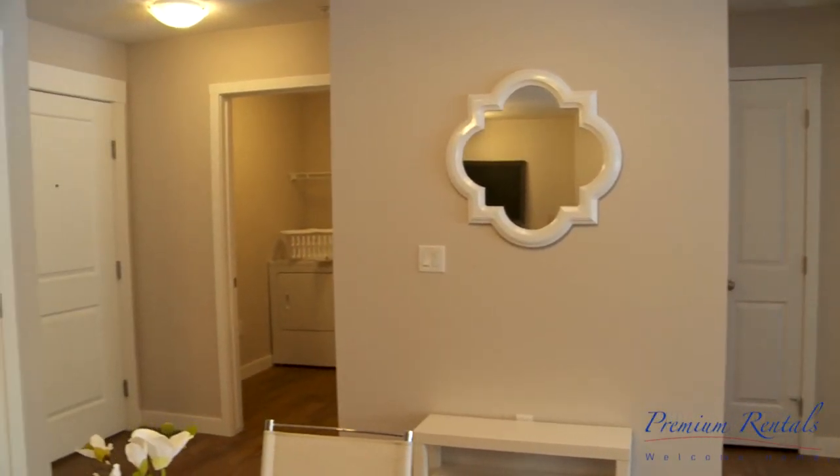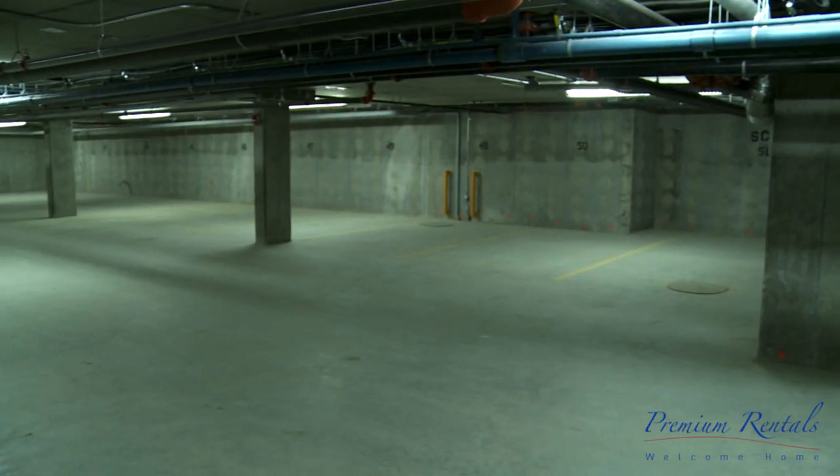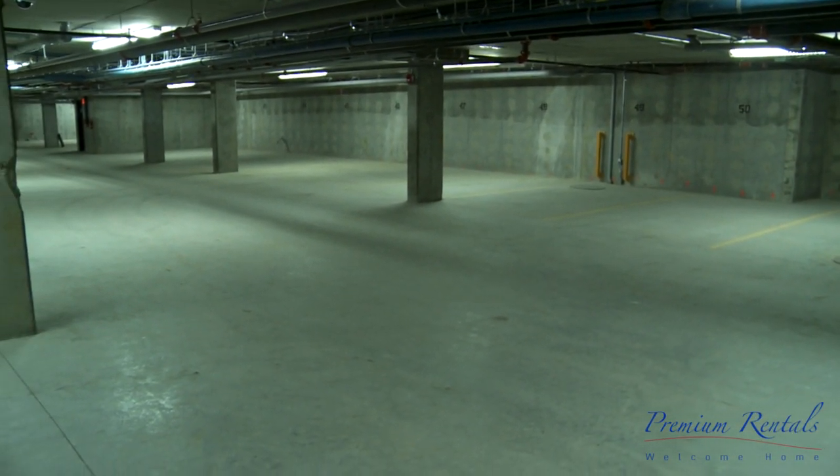Laundry room. Enjoy a barbecue in the summer months on your private balcony. As well as our above ground parking, we are also pleased to offer optional heated underground parking.